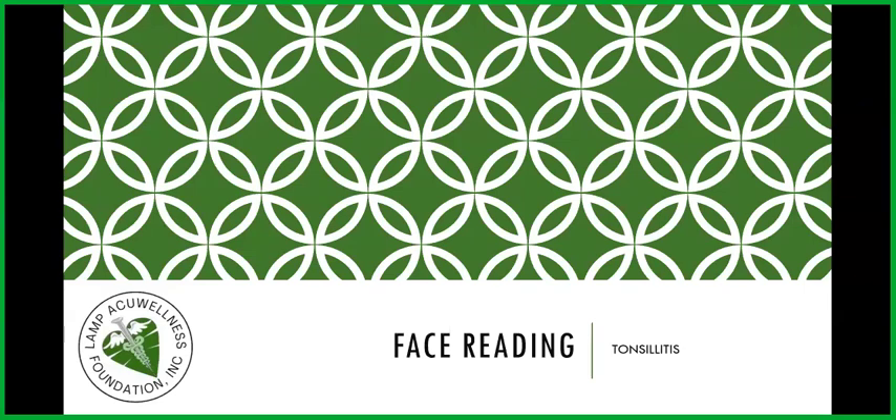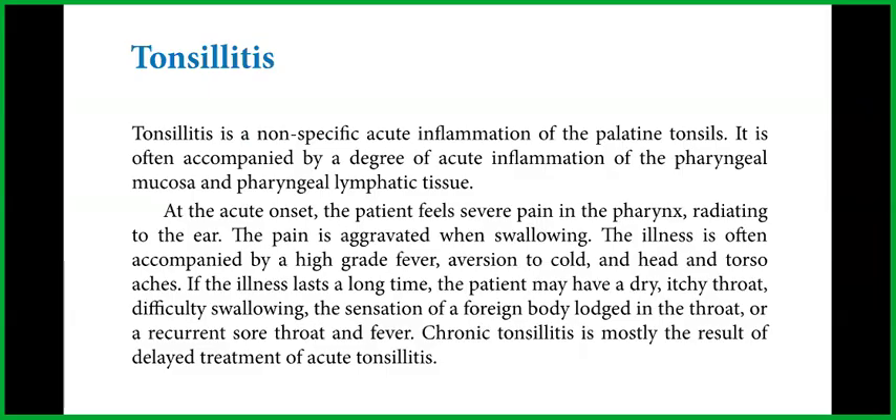Let us now go to face reading. The topic is tonsillitis. Tonsillitis is a nonspecific acute inflammation of the palatine tonsils. It is often accompanied by a degree of acute inflammation of the pharyngeal mucosa and the pharyngeal lymphatic tissue.